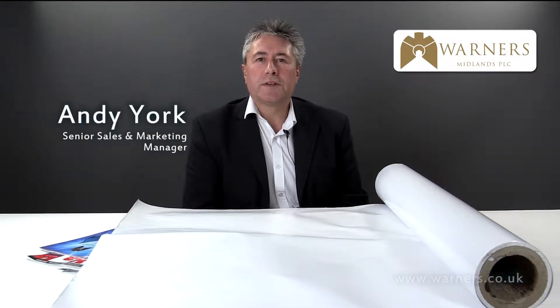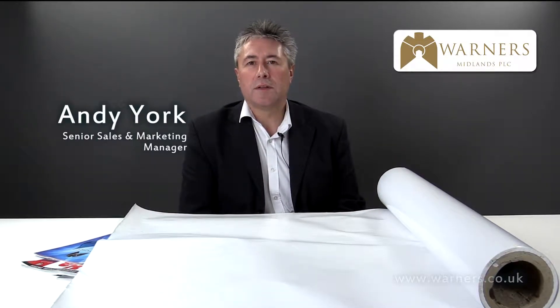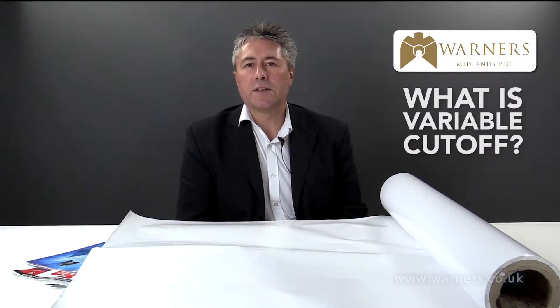Hi, my name is Andy York from Warners Printers. We're often asked various questions about printing techniques and modern ways of printing. One of the questions that keeps coming up is variable cutoff — what exactly does this mean and how does it affect particular jobs?